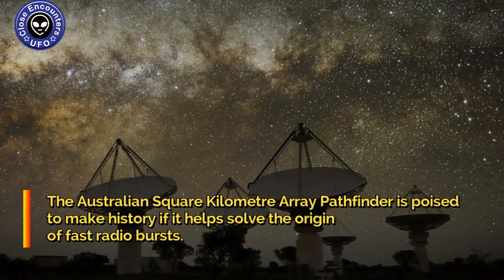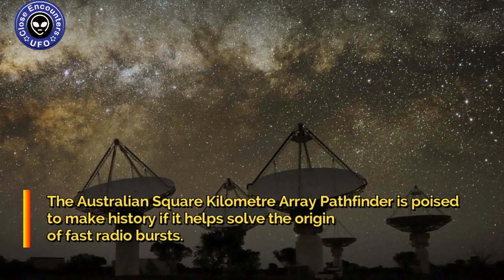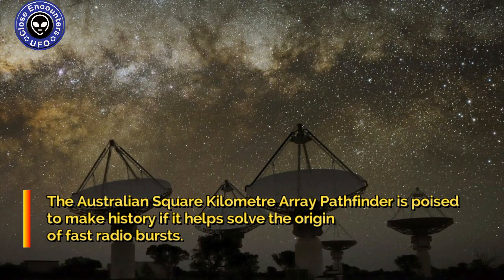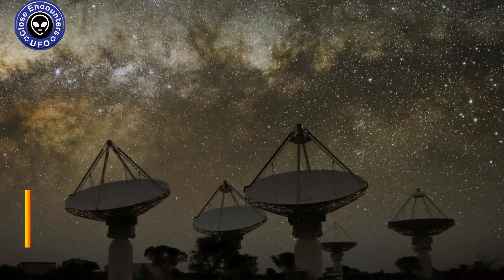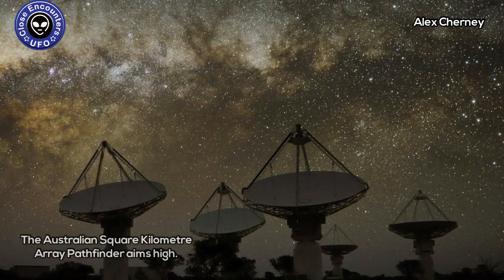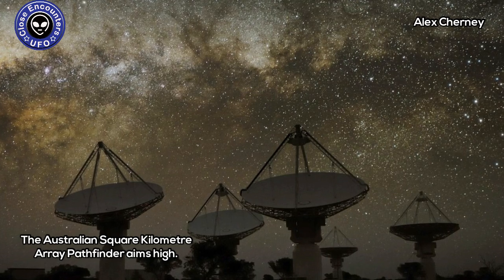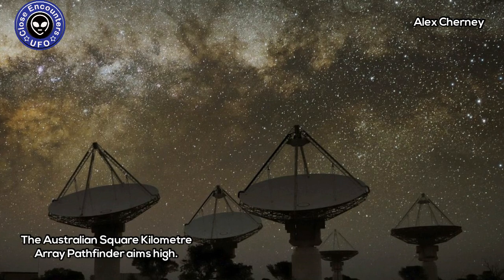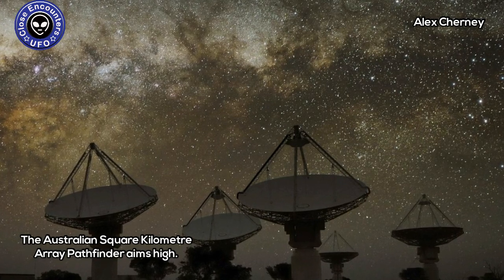The Australian Square Kilometre Array Pathfinder is poised to make history if it helps solve the origin of fast radio bursts. The Australian Square Kilometre Array Pathfinder is already making tremendous leaps forward. Within four days of being switched on, the radio telescope array detected its first fast radio burst.